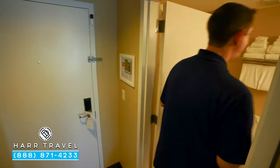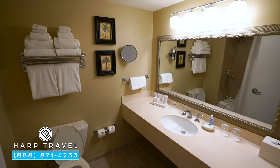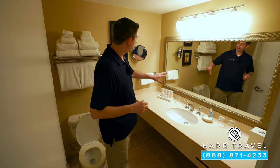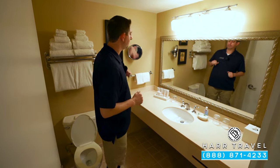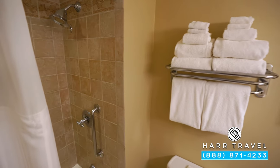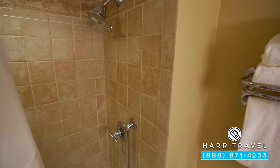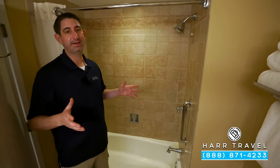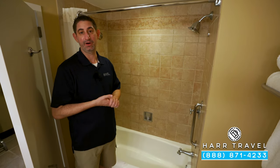Directly across you're going to find the bathroom. Here you have a large vanity, plenty of space to spread out. You've got your full-size bath amenities and the magnifying mirror. Directly behind me you're going to find the shower-bath combo. What I love about this is if you're traveling with a family, it makes all the difference to have the bathtub. I know when my daughter was little, that was something that was a must for us.